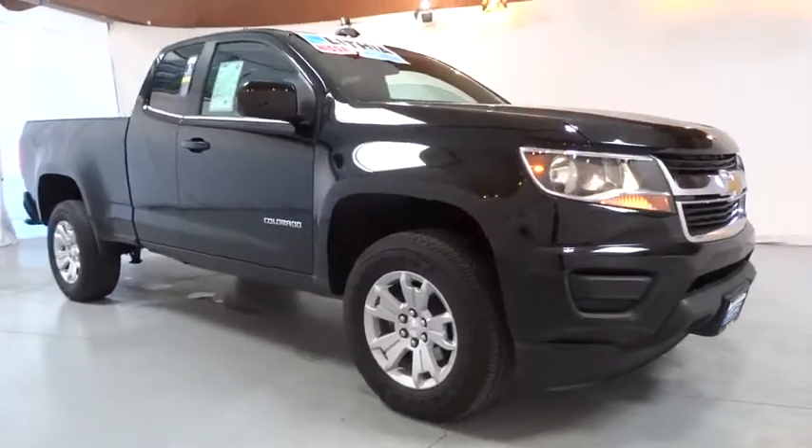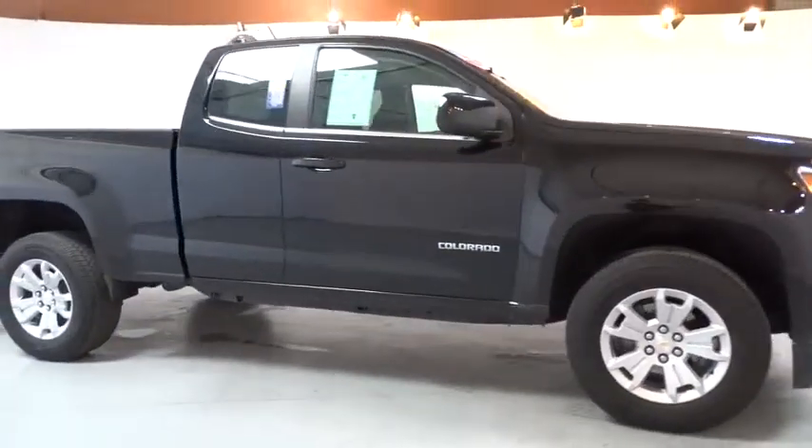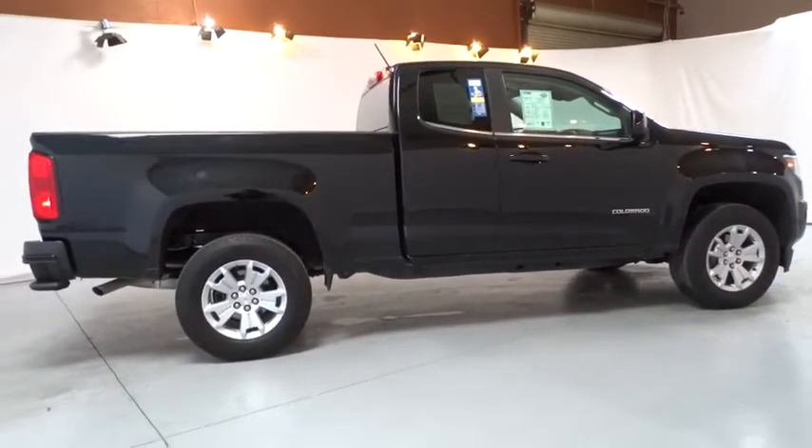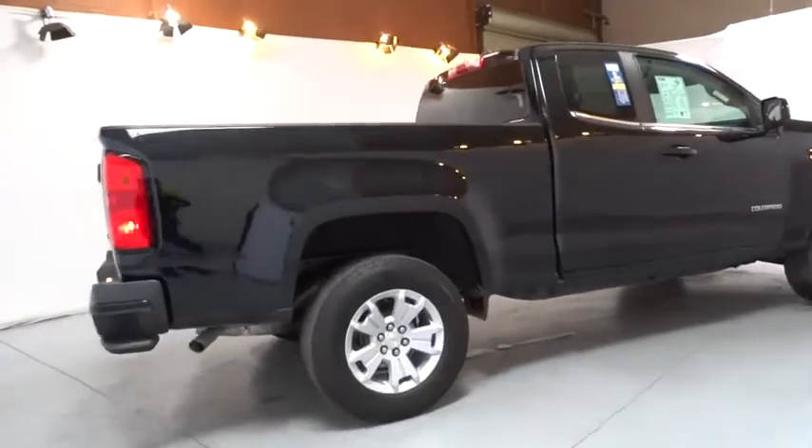The 2017 Chevrolet Colorado. Great hauling capability, powerful, rugged, and a great Chevy price — Colorado is it. This vehicle has less than 20,000 miles.